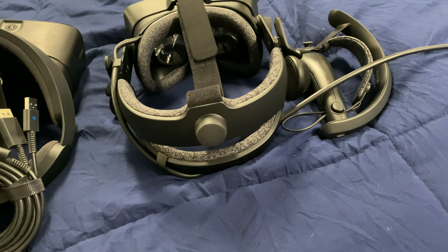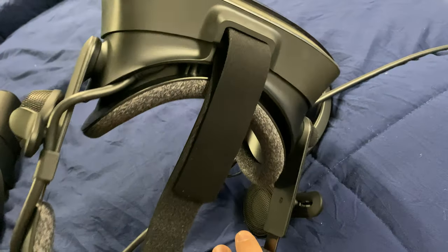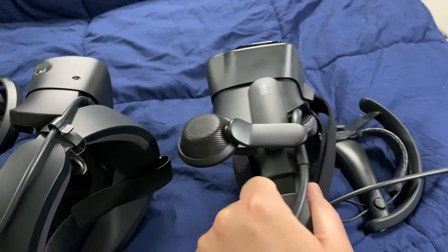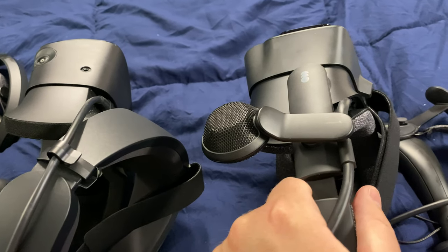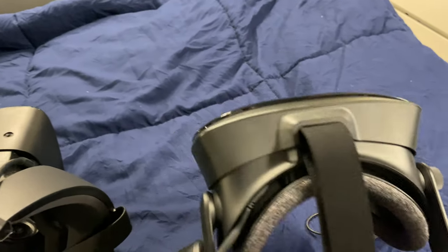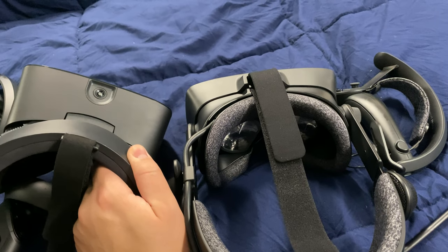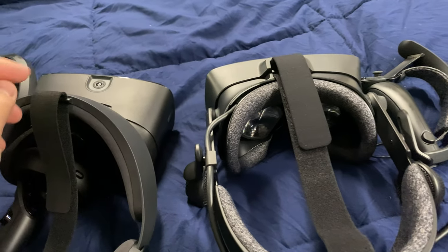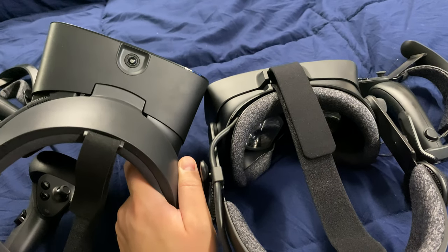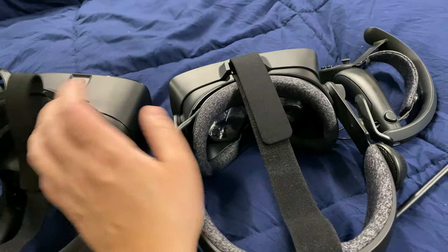The headphones on the Index are fantastic, but I wish there was a headphone jack option like on the Rift S. What the next version could do — so you don't get sued for patent on the Index — just take that headphone jack and put it on the right side, the bottom, or the left side. Make it simple. What if a person wants to use their own headset? Just make it accessible.